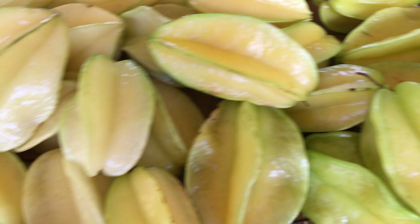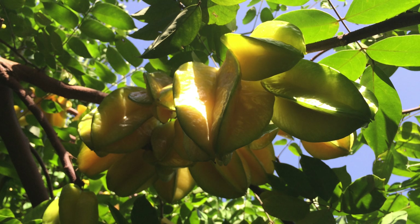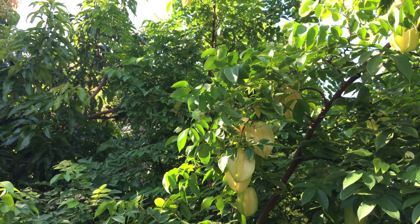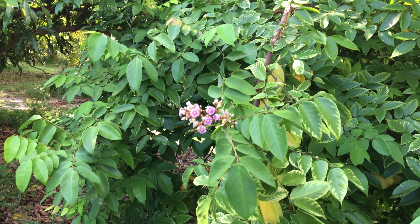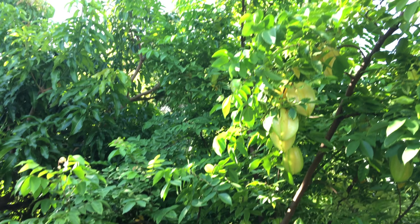Now carambola is grown in tropical areas around the world where it is known by many names. A common nickname is star fruit, since slicing the fruit results in star-shaped pieces. There are two basic types of carambola: the large, sweet, mild type, and the small, sour, richer flavored type. Most varieties grown in Florida are the large, sweet, mild type.